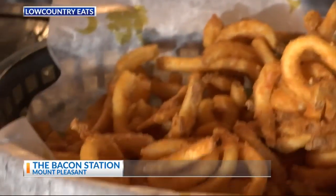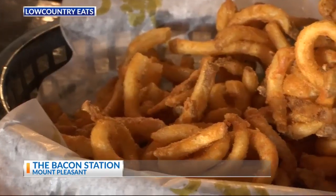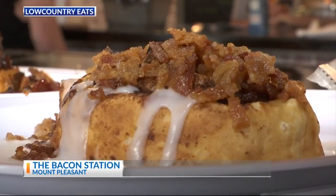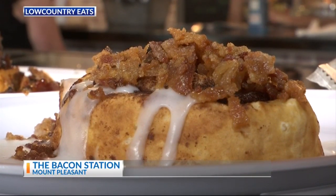All right, Robert. So fries — a lot of people do curly fries — but your secret's right there. That is our Bacon Station sauce. We also put it on the Bacon Station burger. We use it on our mac and cheese bites. This is our maple bacon brown sugar cinnamon roll. And this is our cheesy redneck bowl — mac and cheese slapped full of brisket, bacon, and barbecue sauce.